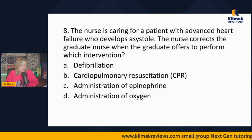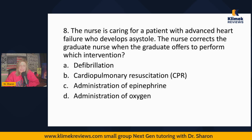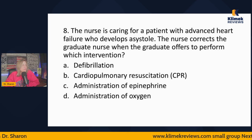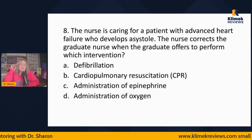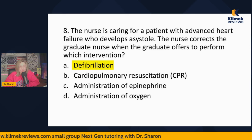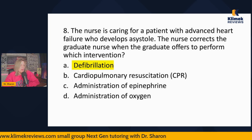Question eight: The nurse is caring for a patient with advanced heart failure who develops asystole. The nurse corrects the graduate nurse when the graduate offers to perform which intervention? Defibrillation, CPR, epinephrine, or oxygen? Asystole is a flat line — there is no more dead than asystole. About 95% of people never come back from asystole. With V-Fib we can defib, but asystole is a dead heart with no electrical impulse. Defibrillation does not work on asystole. It doesn't hurt them, but it doesn't do anything — it doesn't bring them back.